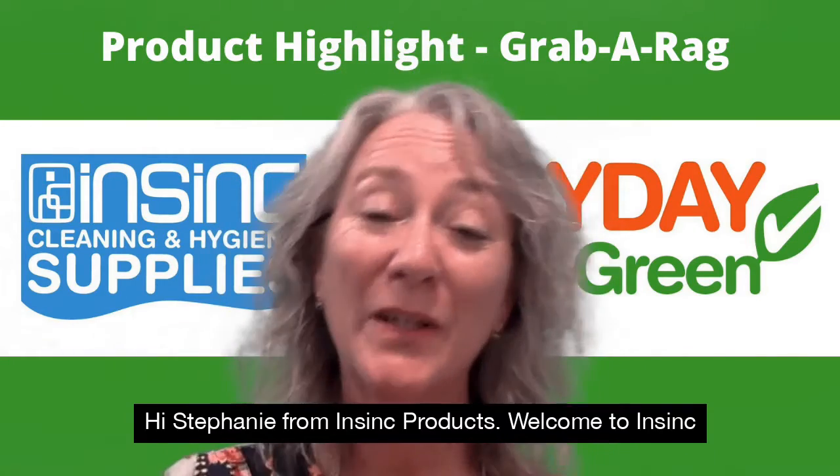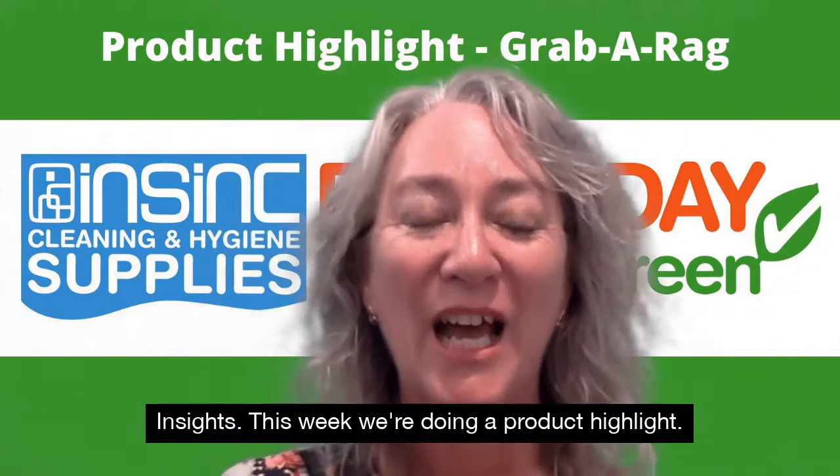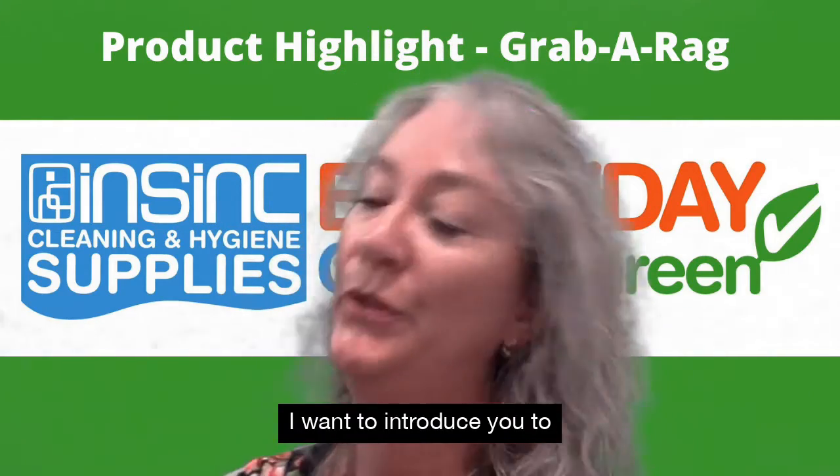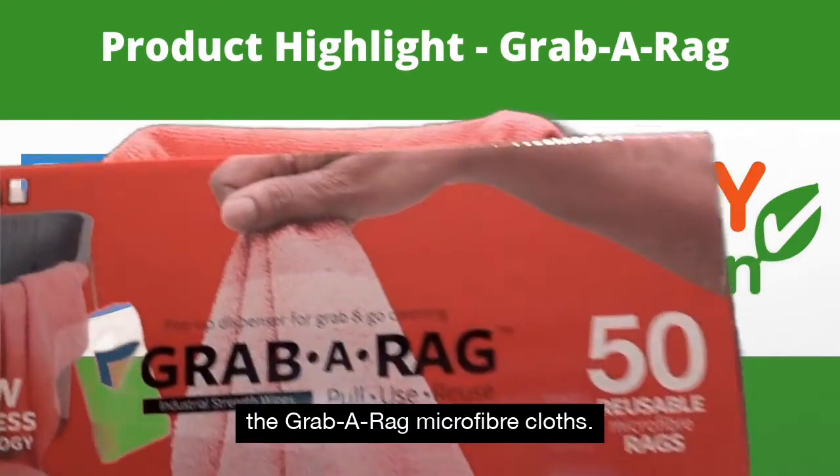Hi, Stephanie from NSYNC Products. Welcome to NSYNC Insights. This week we're doing a product highlight — I want to introduce you to the Grab a Rag microfiber cloths.